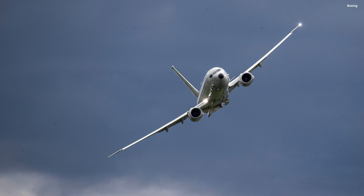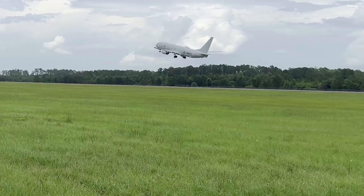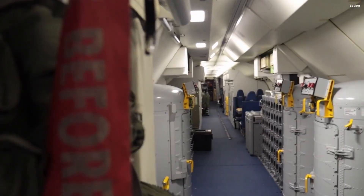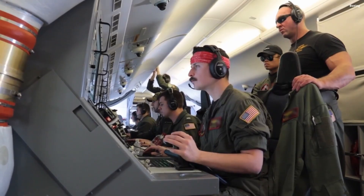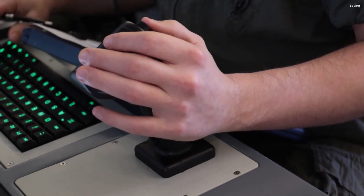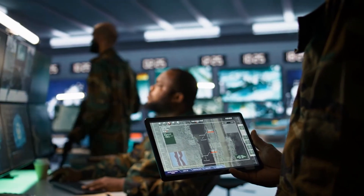First flown in 2009, the P-8 quickly proved itself. It could fly higher and faster than the P-3 Orion, cover greater distances, and most importantly, it carried an arsenal designed for one mission — to hunt submarines. Inside, its cabin isn't filled with passenger seats. Instead, rows of operator consoles line the fuselage, where crews of specialists stare into glowing screens, analyzing data from sonobuoys dropped into the ocean below. Think of it as a flying brain — a nerve center connecting satellites, ships, and sensors across thousands of miles.